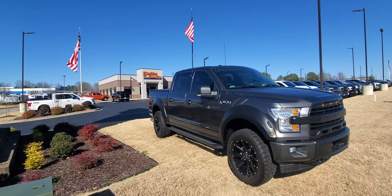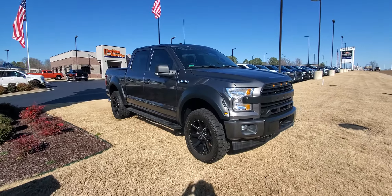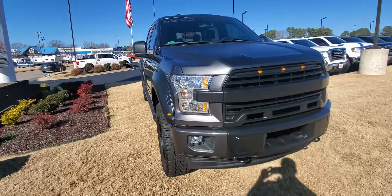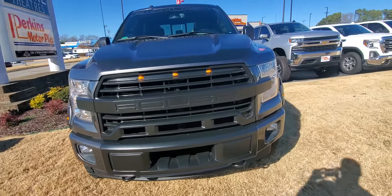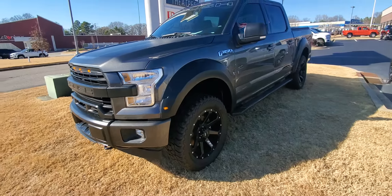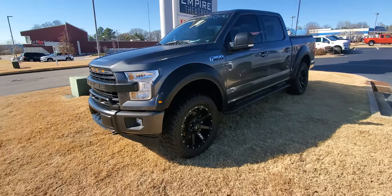Good afternoon, Steven here at Perkins Motorplex Jackson, checking out this beautiful one-of-a-kind 2017 Roush F-150. This F-150 was traded in locally — the owner had bought it new, needed to upgrade his truck because he had just bought a large camper and decided to go with a Platinum diesel. Super sad to let this thing go, and man, I can't blame him.